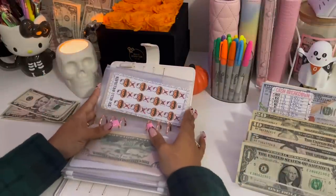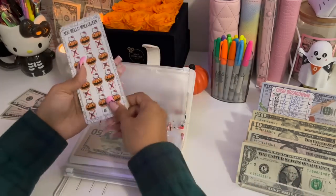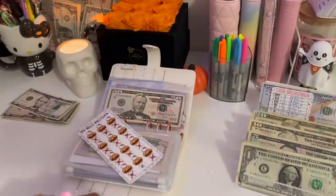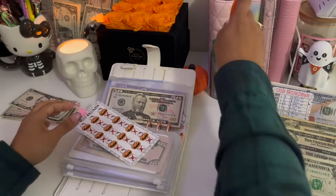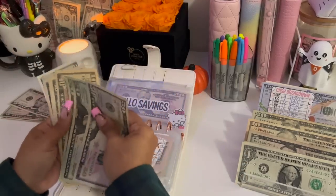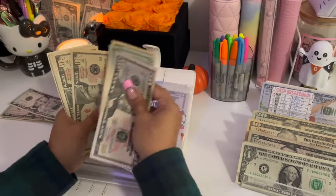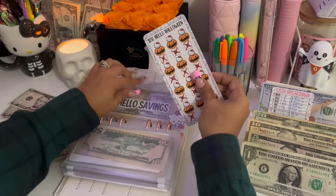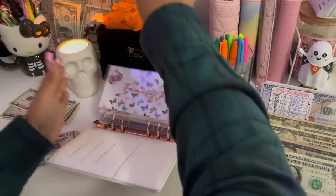Our Hello Halloween challenge — we are going to finish this up today! We have $15 left, so we're stuffing that today, bringing it to $150. I'm going to reallocate those funds right now into my family fund category.